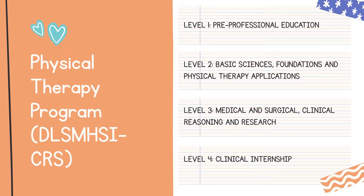I would like to share with you the physical therapy program of the College of Rehabilitation Sciences of DLSHSI. Our curriculum and program is distributed into four years of education, and in each year it is classified into the following: first year is pre-professional education level; second year is basic sciences foundations and physical therapy applications; third year is medical and surgical clinical reasoning and research; and level four is for the clinical internship.